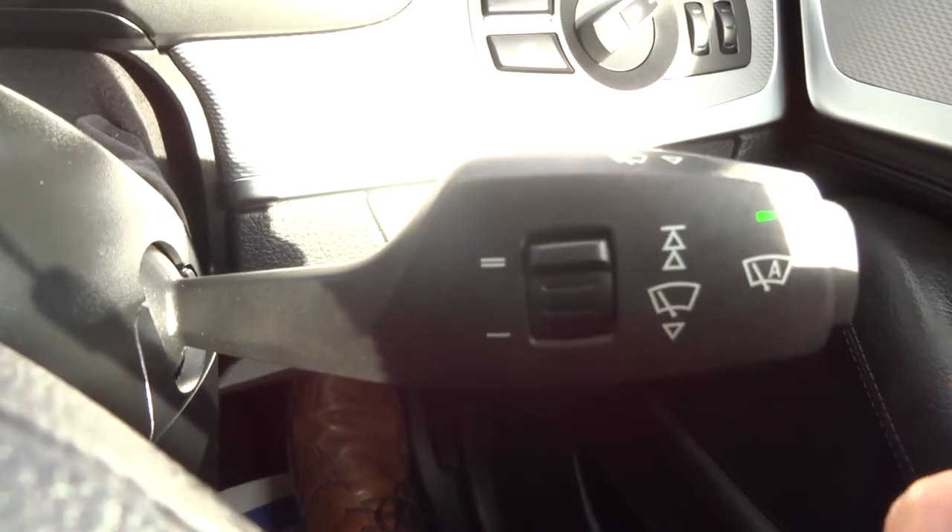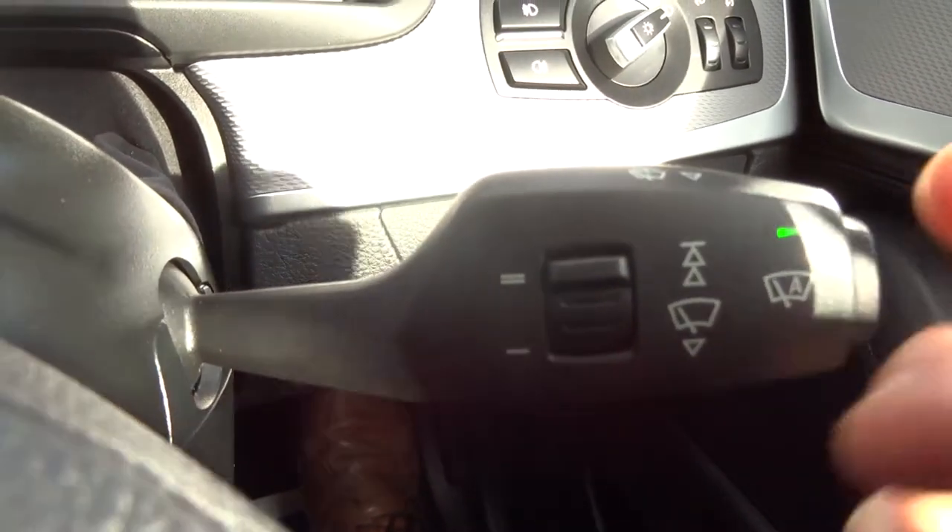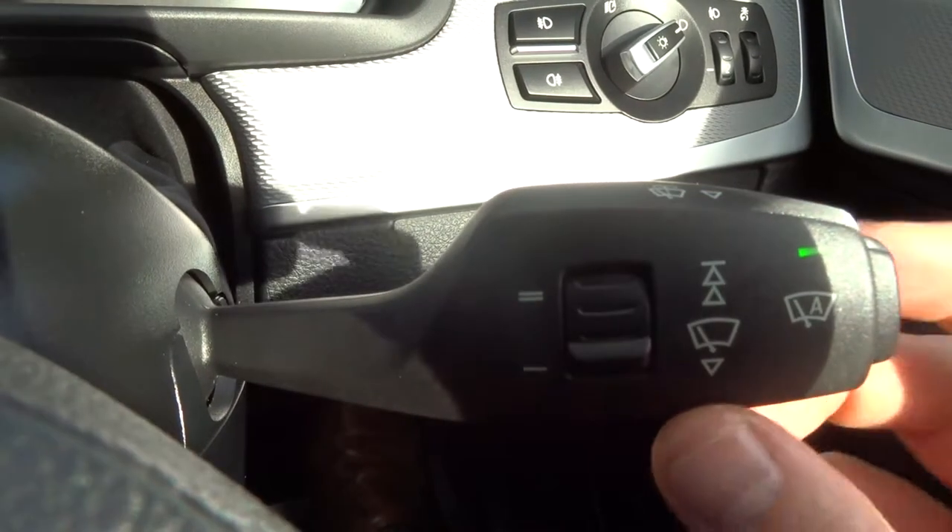Automatic windscreen wipers. So you just push that and away you go. And then you've got a sensitivity setting just there as well.